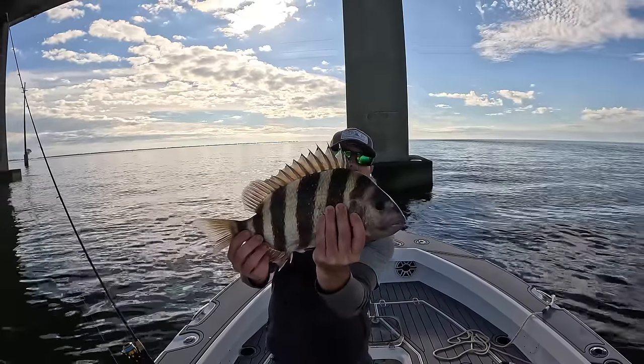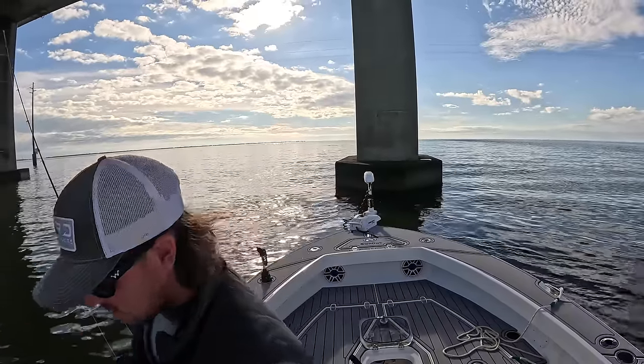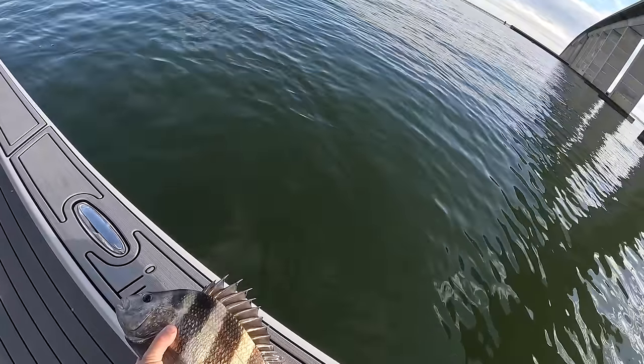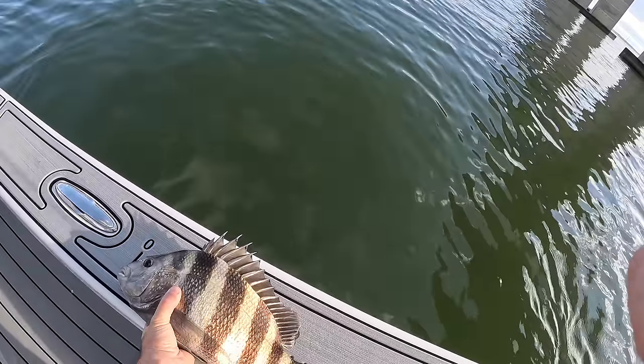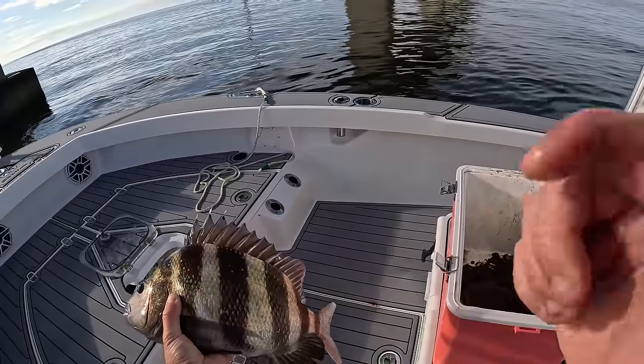That's what we want right there, ladies and gentlemen — that is a healthy quality sheep. Let's get a quick measurement here. Sitting at 16 to the fork. We're gonna get her in the ice.